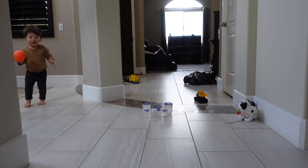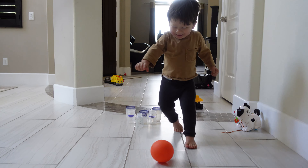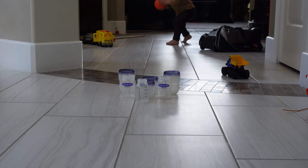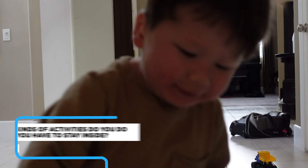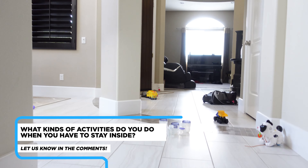I tried to look up indoor activities that we can do with toddlers and tried to do a makeshift bowling thing with these old milk bottles. I don't think he quite understands how to bowl yet, but I'm allowing him to throw balls.